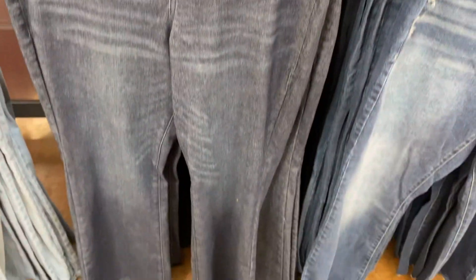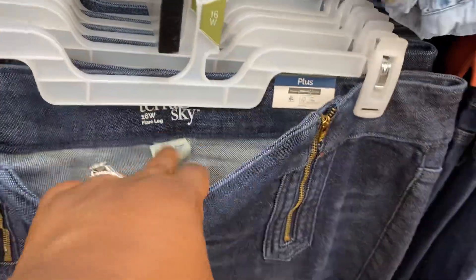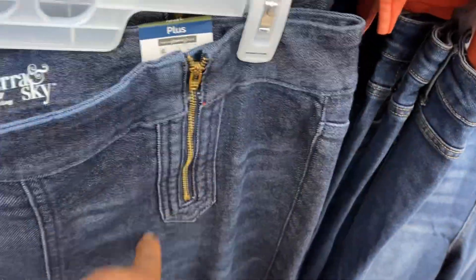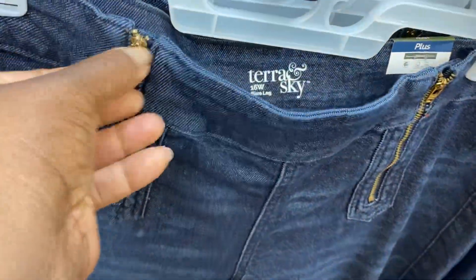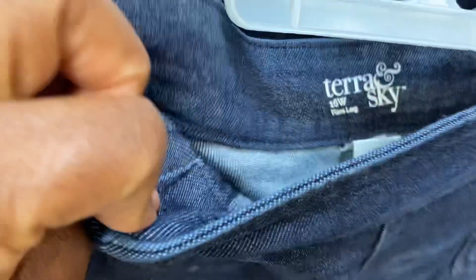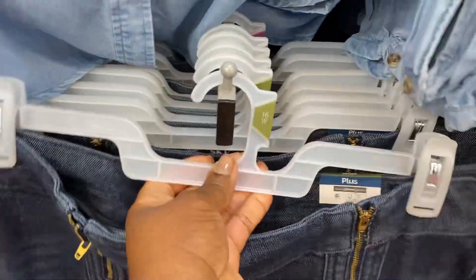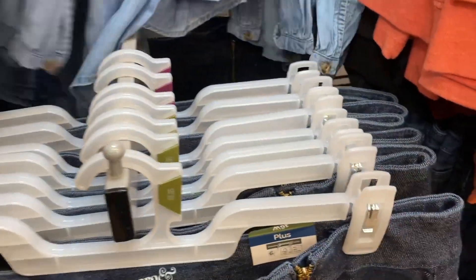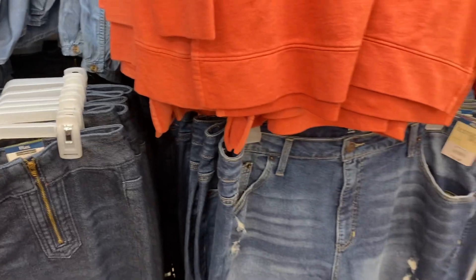These jeans are nice — zipper on both sides. They're just for display though; you can unzip them but it does not unzip on the inside. These are $24.98. Tara and Skye again — I see a size 22 over here. More beautiful jeans.